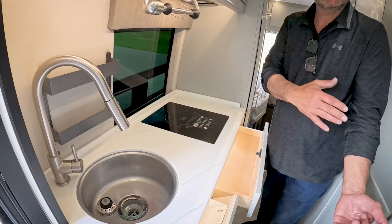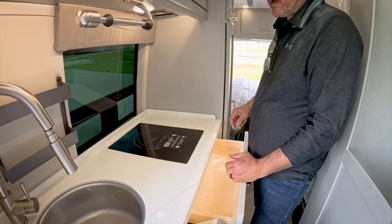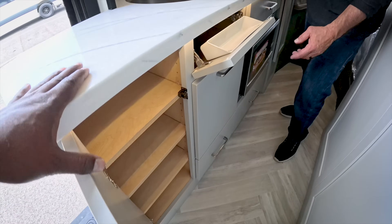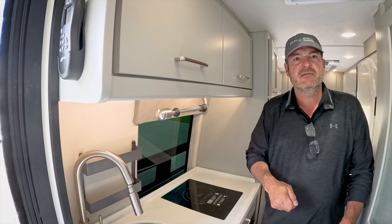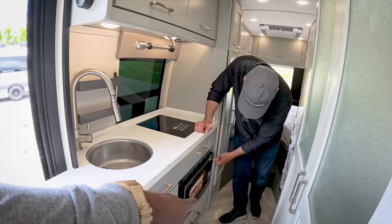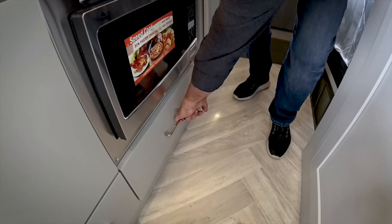The galley features the new countertop that works really well with the gray color scheme, a round sink, and a pull-out faucet. There's a single induction cooktop — the 24FL is the only layout big enough for a double. Under-lit upper and base cabinets give a nice accent. A convection oven is also included, in a slightly different position, and there's a pots-and-pans drawer below.